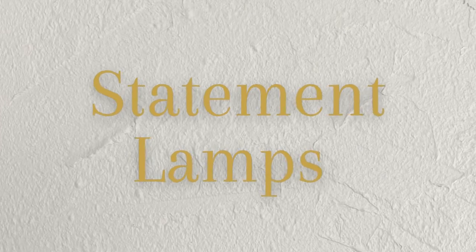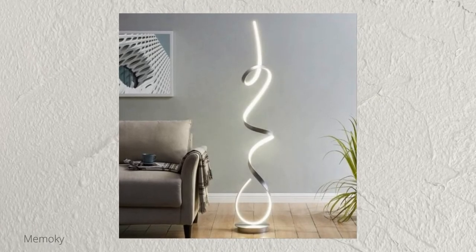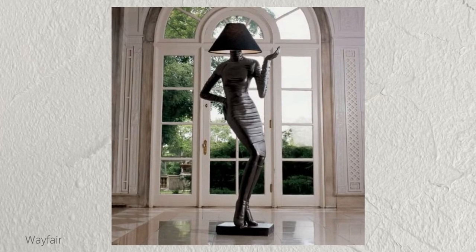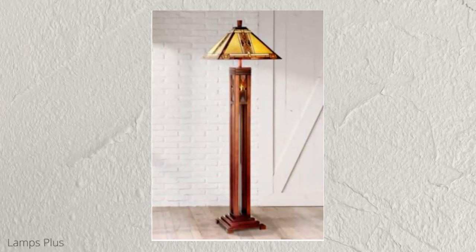Next up, I'm going to talk about statement lamps. Statement lamps are great because they're a little bit out of the ordinary — something that isn't just a regular run-of-the-mill floor lamp you pick up at IKEA. Maybe something a little more special. If you have a super modern room, maybe a really beautiful modern sculptural lamp can go into a space next to the couch where you don't have room for an end table. Or if you're more arts and crafts or traditional, something like a Tiffany-style lamp with beautiful filigree and stained glass would be great.